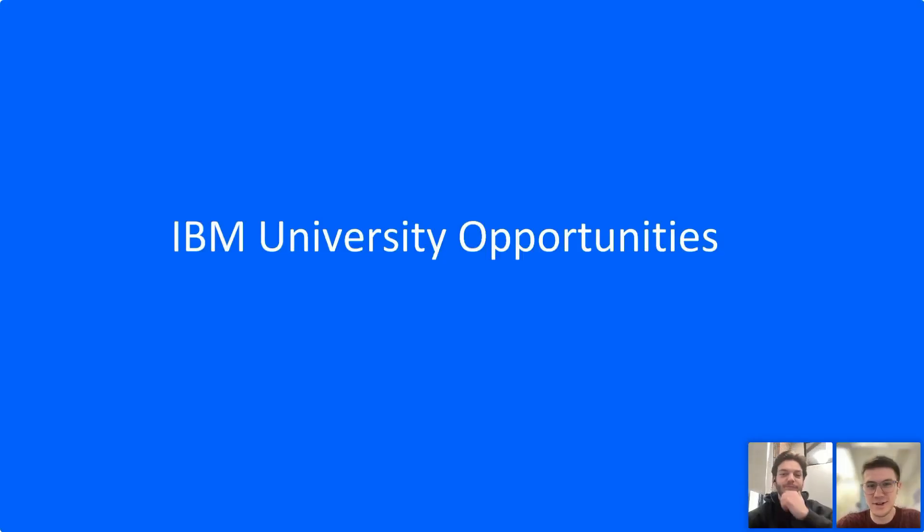Hi there everyone, nice to meet you. My name is Liam, I work at IBM in our talent team. I'm going to be running through a presentation for you today, talking a little bit about IBM as a company in case you don't know what we do, and then I'll also be talking about some university placement opportunities and graduate opportunities, so you can have everything that we offer as a company for our early professional talent.